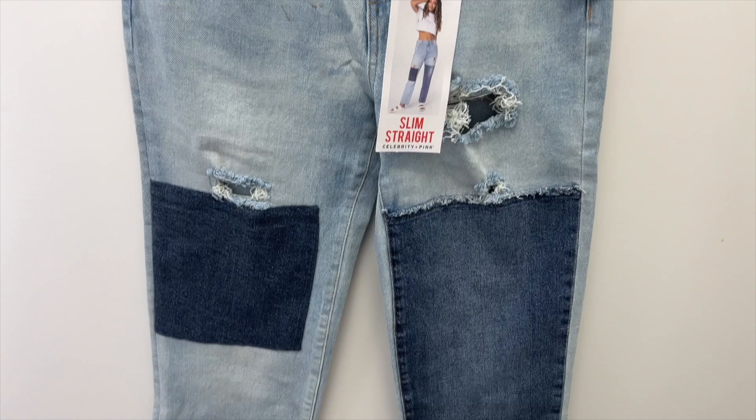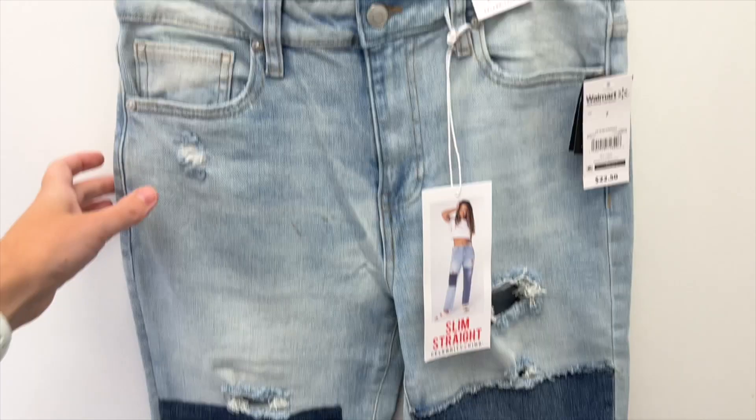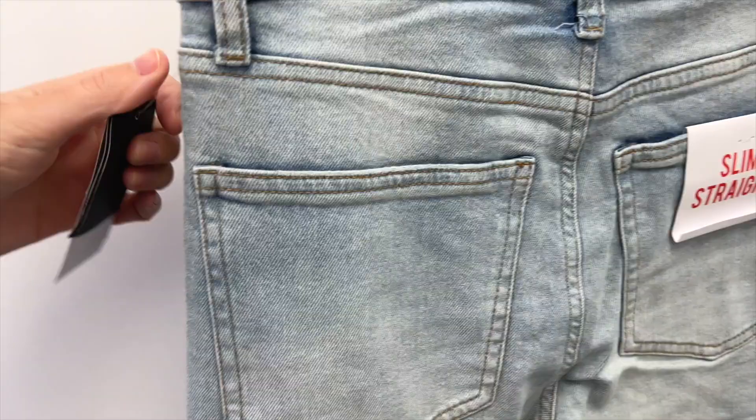First up, I found a few pairs of jeans from the brand Celebrity Pink. The first ones are these high-rise patchwork jeans. There is a darker square on one knee and then the other leg is a darker wash from the thigh down. There's a little bit of distressing on them as well, and the darker wash is only in the front, not in the back at all. I tried these on in size 7 and they were $22.50.